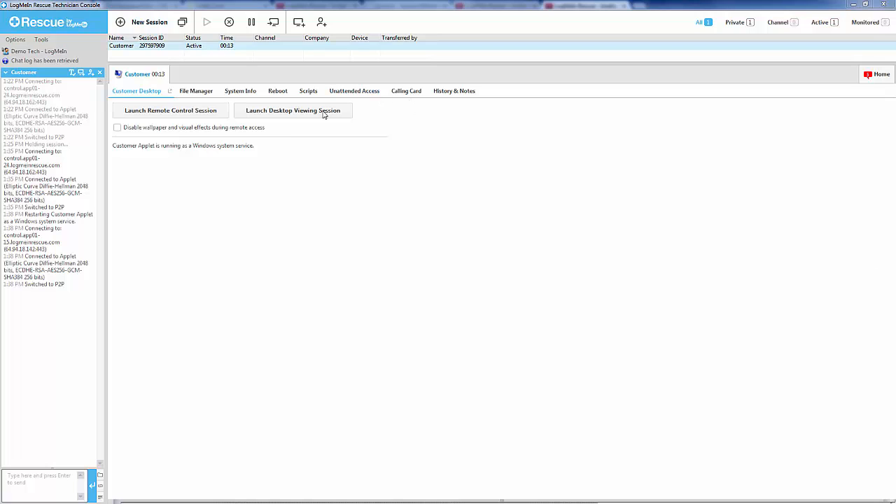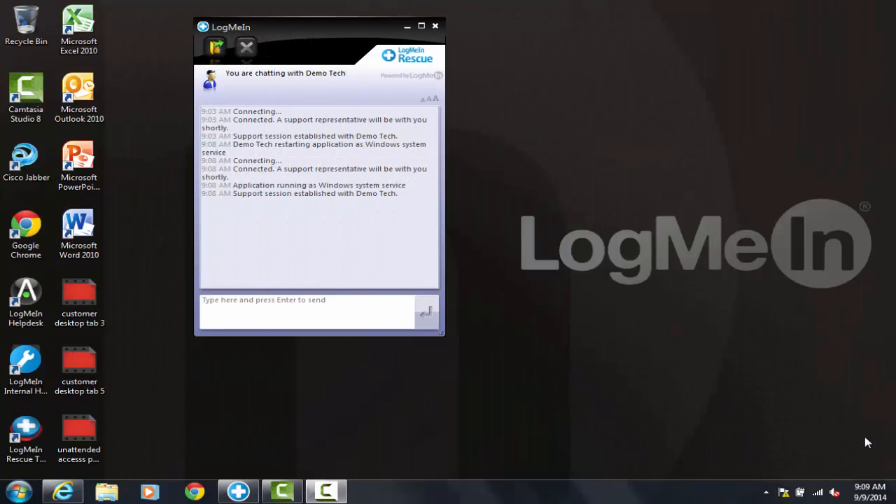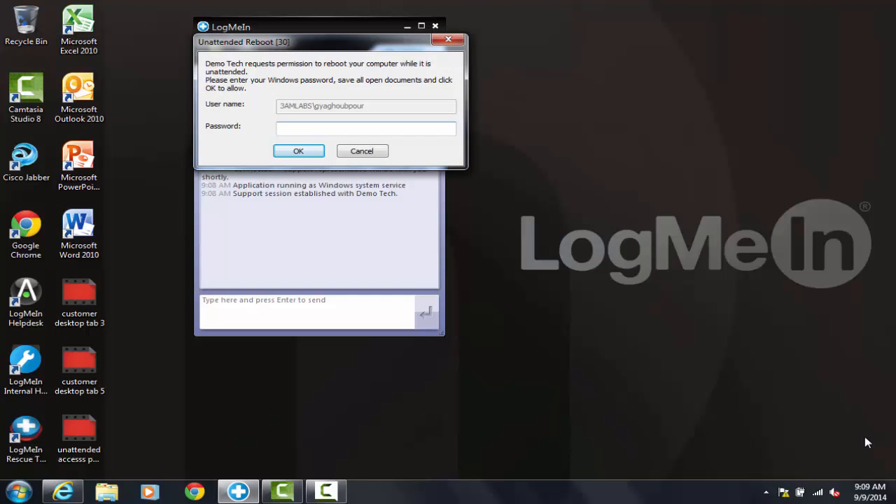The next step is to go to the Reboot tab and click Request Windows Credentials. At this point, the customer will be prompted with a password box and a message as to what this box is to be used for.